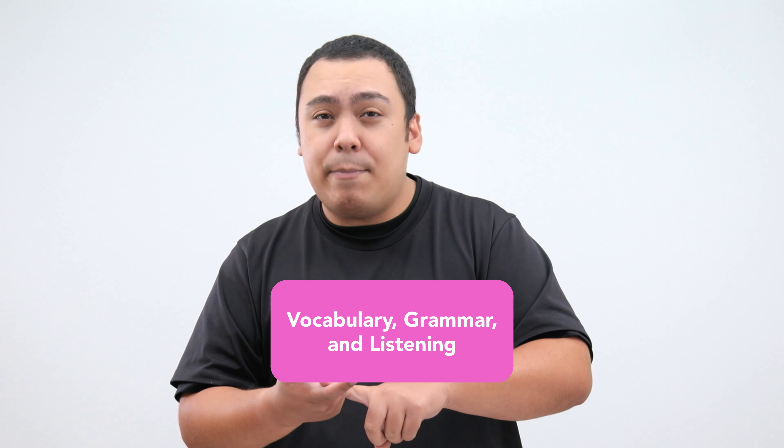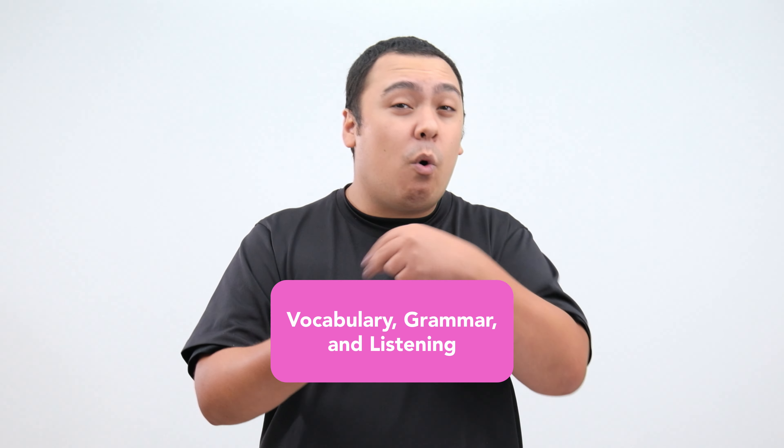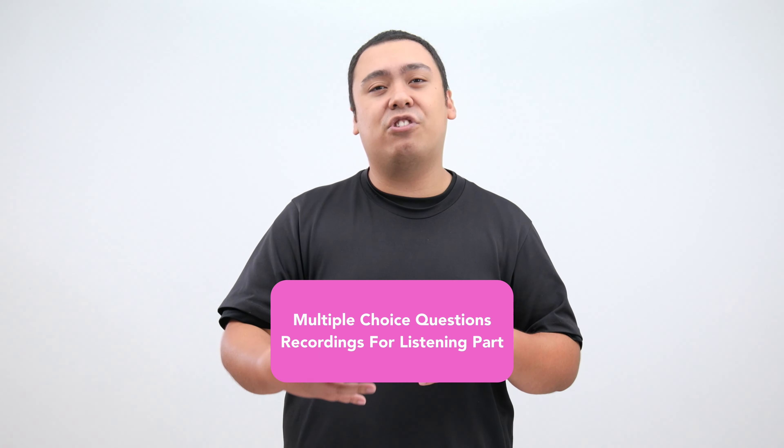As for the test itself, it only tests you on vocabulary, grammar, and listening. There is no speaking or writing portion. Questions are all multiple choice, and the listening portion uses recordings. You're not going to need to listen to an actual person talking, luckily.